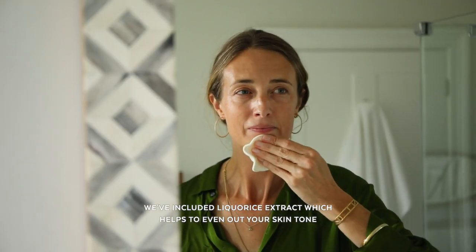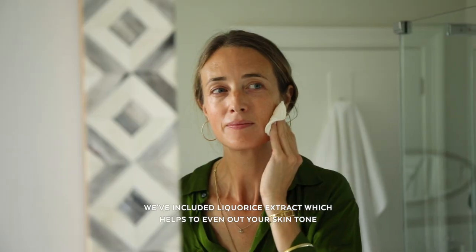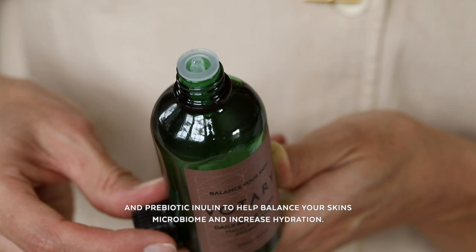We've included licorice extract which helps to even out your skin tone, and prebiotic inulin to help balance your skin's microbiome and increase hydration.